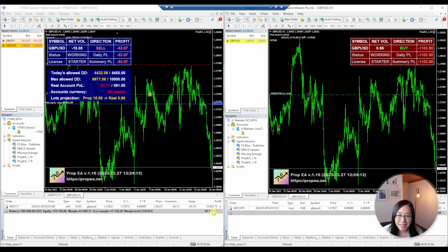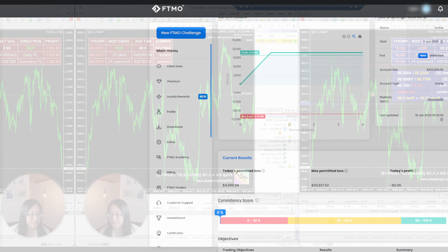This is a screenshot I took when my account was up ten thousand dollars on the FDMO 100k challenge. I'm not sure why the EA didn't close the trades — I just happened to be checking my accounts and noticed it was in profit at ten thousand eight hundred, so I went in and manually closed all the trades.